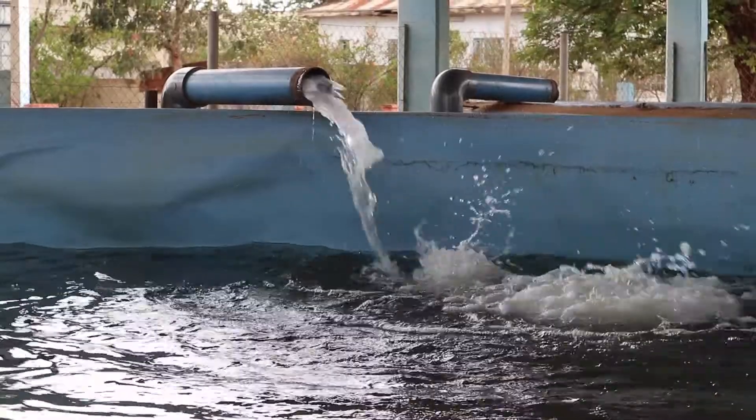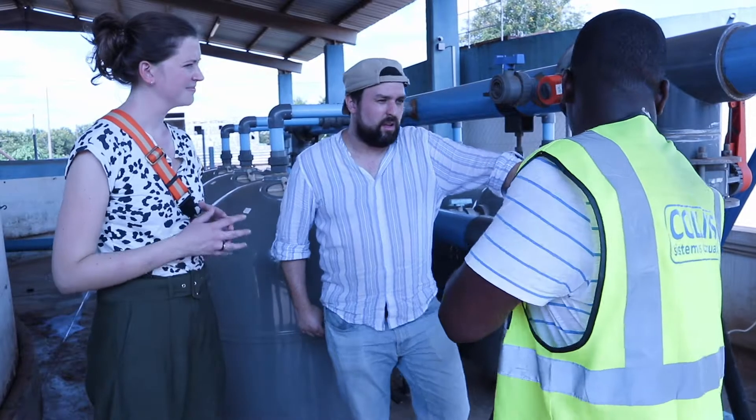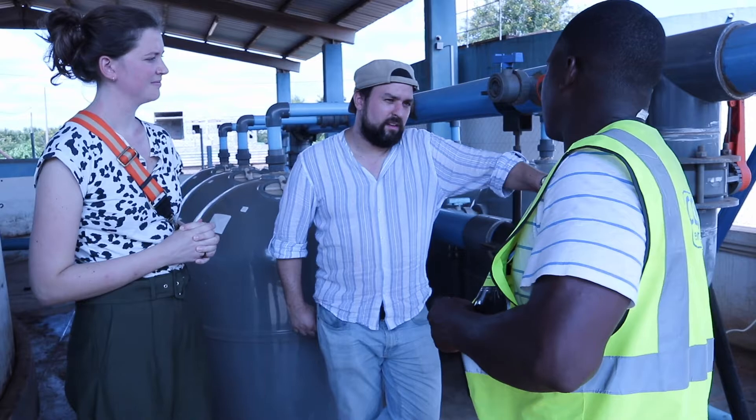The treatment steps consist of coagulation and sedimentation. Afterwards there's a filtration step. The water is chlorinated and afterwards pumped up to the water tower behind me, from where it is distributed to the households.